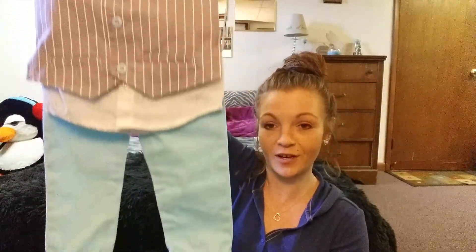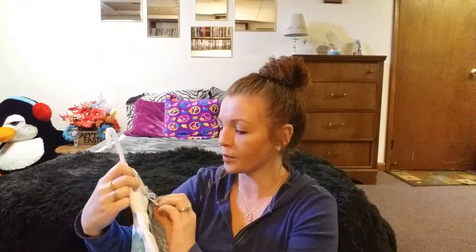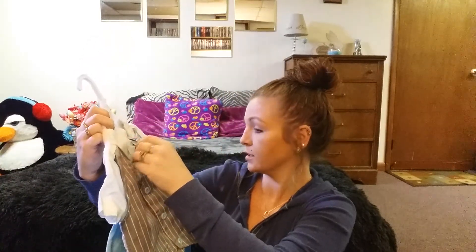I wanted to show this — look how cute! This is my son's Easter outfit for pictures. Isn't that just the cutest? I got it from a place called Magic Mart, and it was only $16.99. My daughter has a bunch of different dresses but she hasn't picked which one she wants to wear yet. It's the first time I'd ever been at that place.